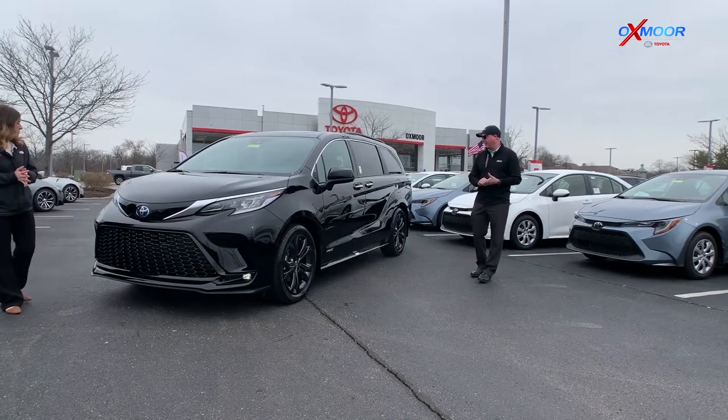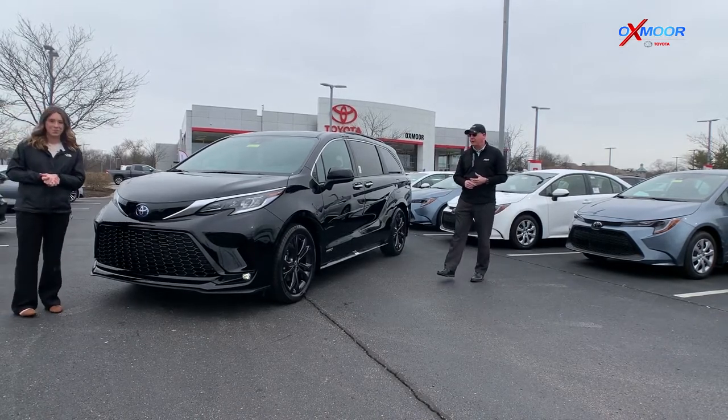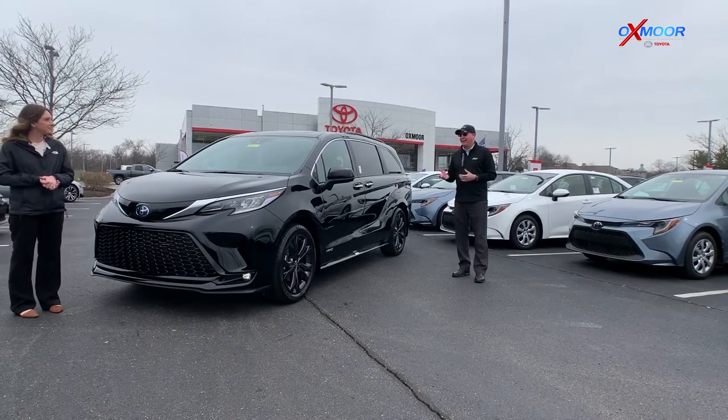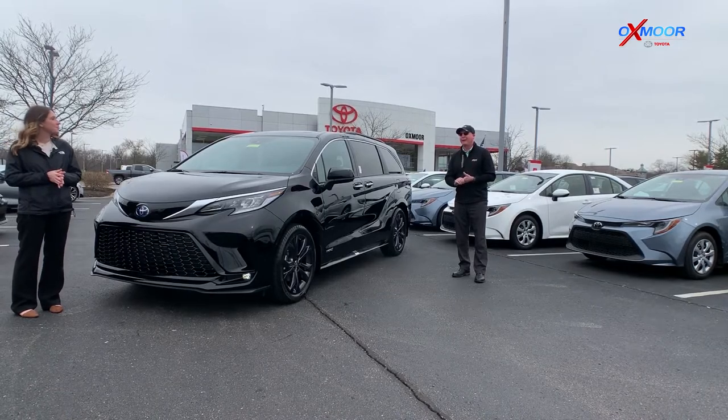It's got the blacked-out wheels, it's a really cool vehicle. The XSE model is a sportier model. We've done the grille and some of the headlights and now the interior. This is not like the minivan that we grew up with as kids — this is much different. It drives like an SUV, so I'm excited to get this thing out on the road and show you a little bit about it.